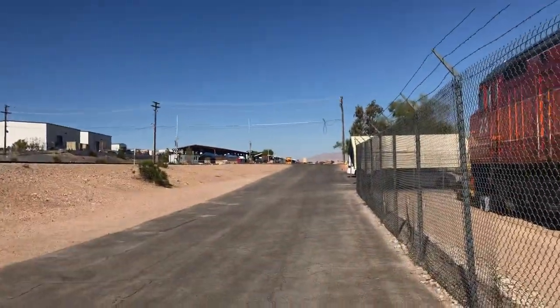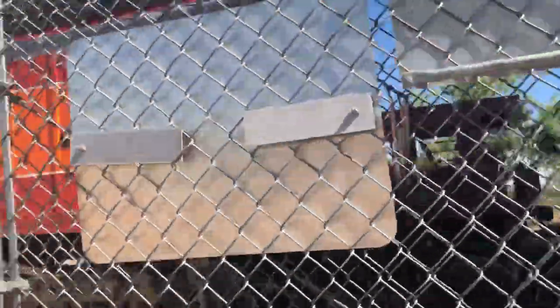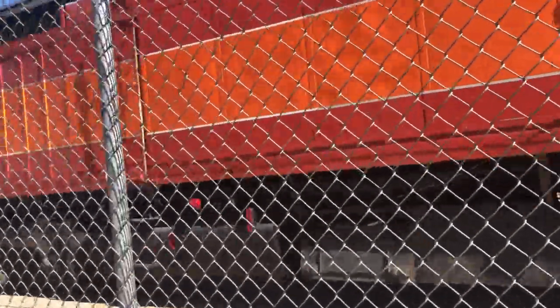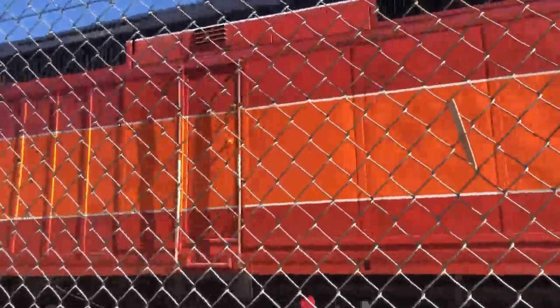We're going to go down here a little bit. There's some more over there. Hope you enjoyed this DYRX diesel.